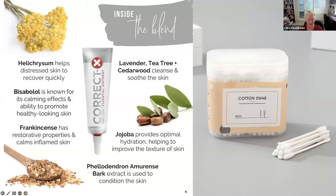The CorrectX has seven ingredients and is also great for minor wounds. Helichrysum is so gentle — I love it. Bisabolol has calming effects and promotes healthy-looking skin. Frankincense helps restore and calm inflamed skin. Lavender, tea tree, and cedarwood cleanse and soothe the skin. Jojoba — the base — helps with hydration and improves skin texture, and the extract conditions the skin.